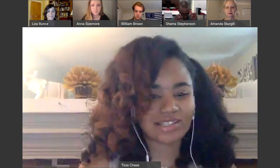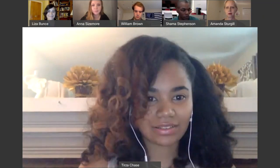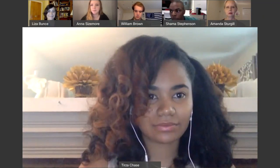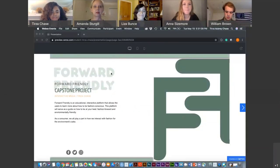Hi everyone, I'm Tirza Chase, and my capstone project is Forward Friendly. Forward Friendly is an educational interactive platform that allows users to learn more about how to be fashion conscious. This platform will serve as a guide on how to be both fashion forward and environmentally friendly. As a consumer, we all play a part in how we interact with fashion for the environment's sake.